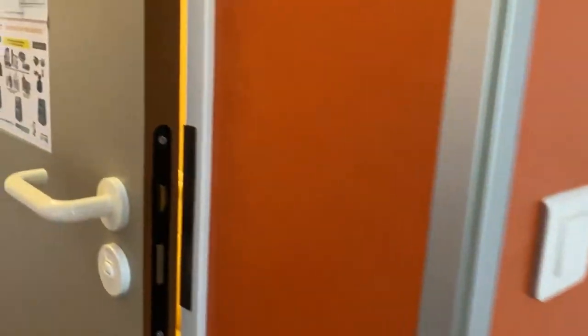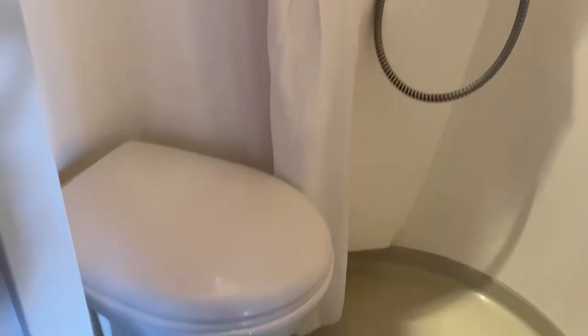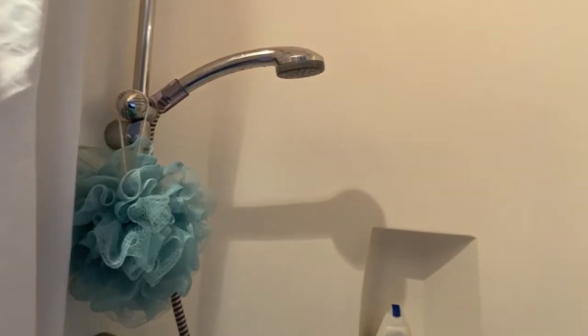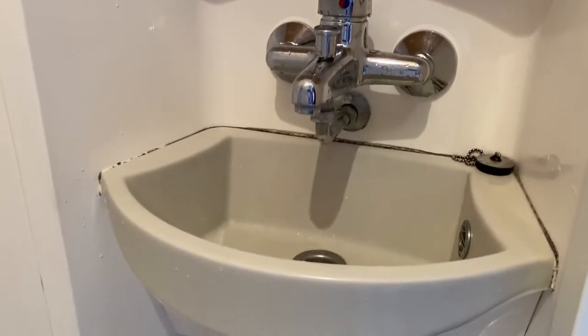And let's check the bathroom. So inside the bathroom, it looks like this. There's the toilet, there's the shower, and here is the mirror and the wash stand.